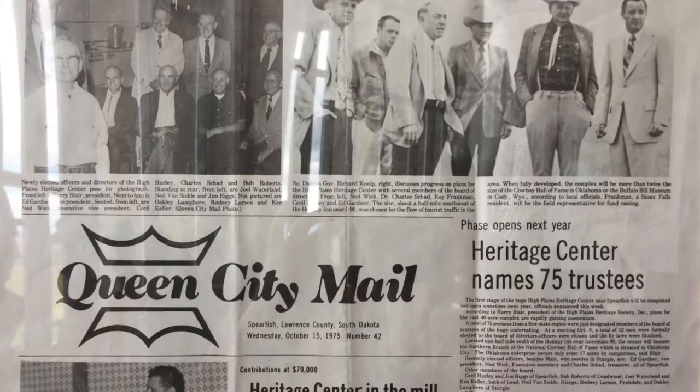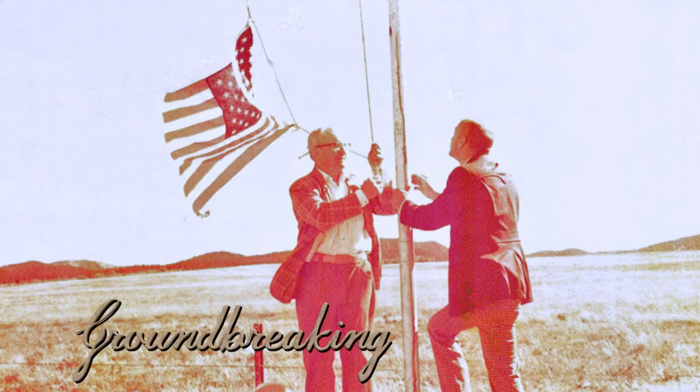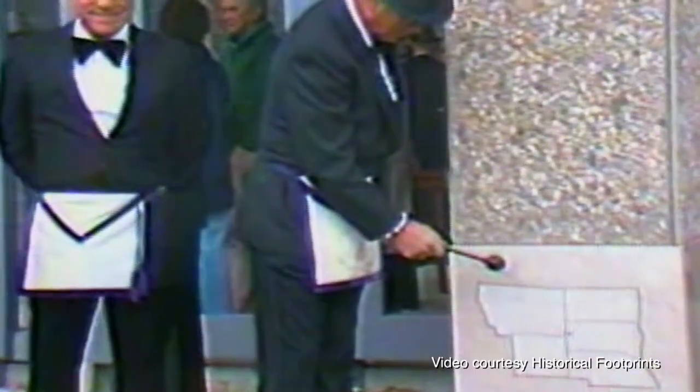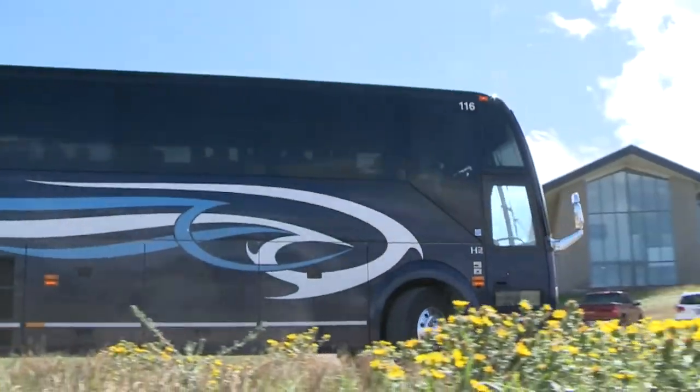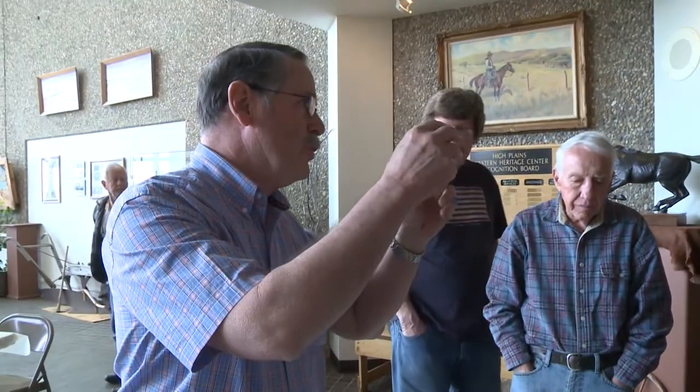With true pioneer spirit, individuals and organizations joined forces in fundraising, and finally in September of 1977, the ground was broken for the High Plains Western Heritage Center. Today, the center welcomes thousands of visitors each year to come and learn the stories and the legacy of our unique American Western heritage.